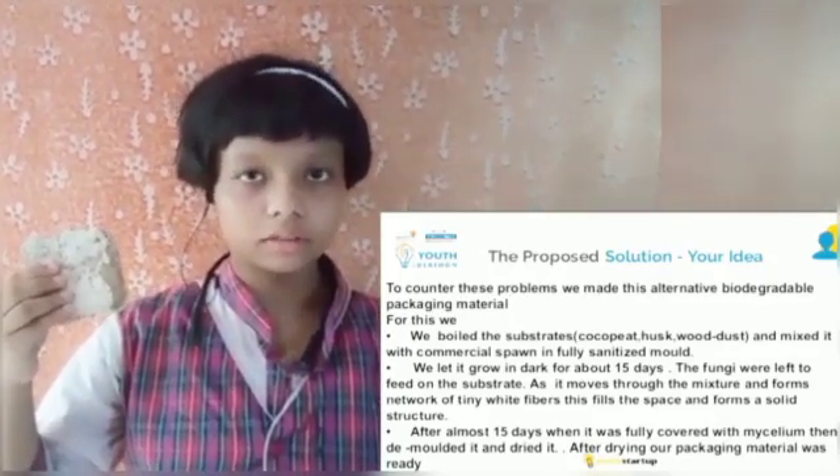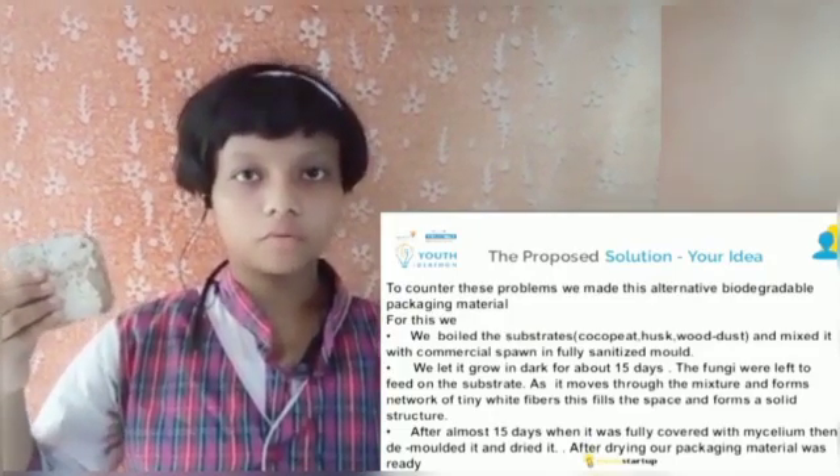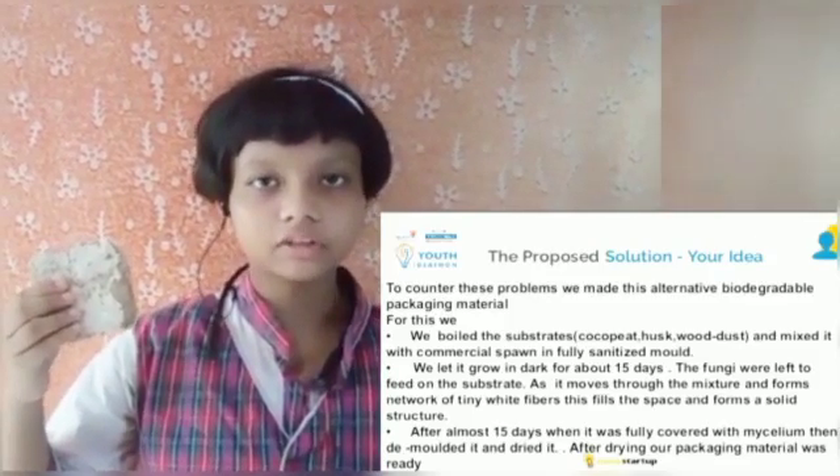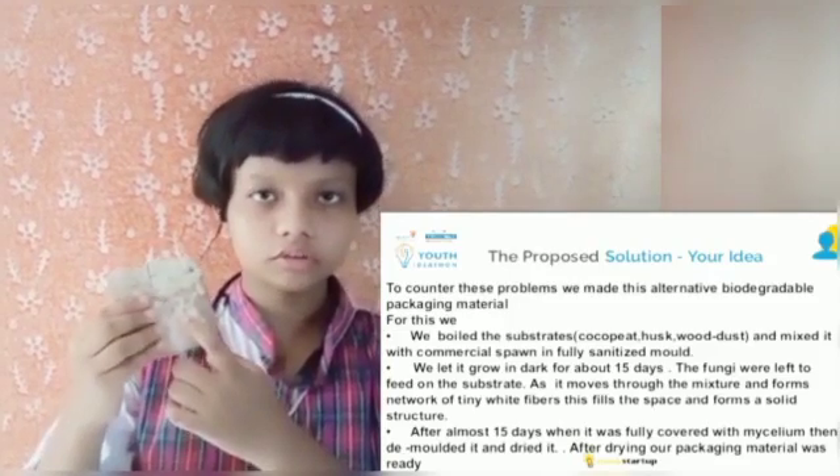we made this alternative biodegradable packaging material using mushroom mycelium. We first boiled the substrate and cooled it and mixed it with mushroom spawn. We let the fungi grow for about 15 days, and as the fungi fed on the substrate, it formed a thread-like structure binding the whole substrate and forming a solid rigid structure.